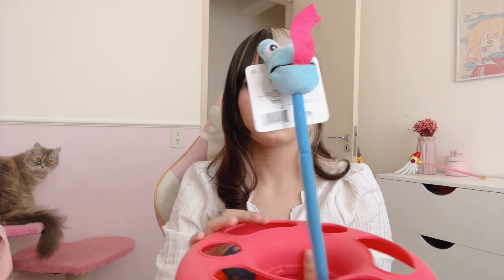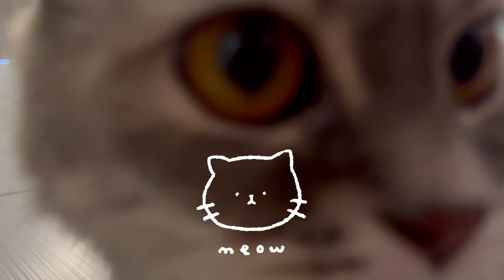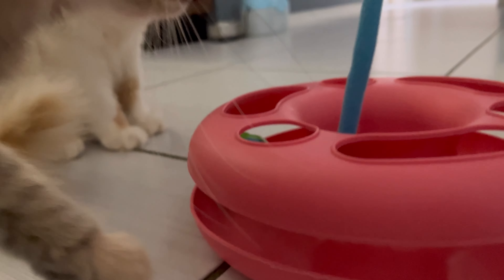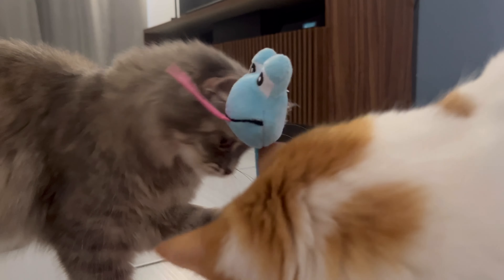E agora eu vou filmar o brinquedo dos gatos. Vou mostrar pra vocês. Se vocês estão vendo ali, minha gata já tá olhando pra cá.